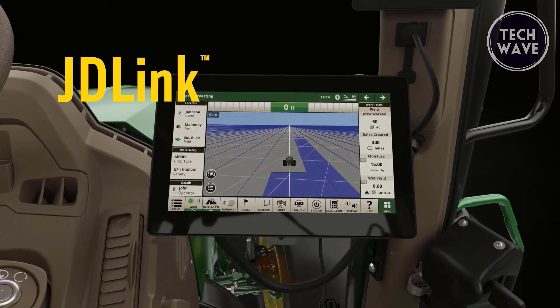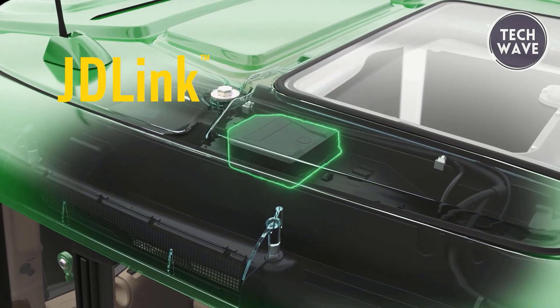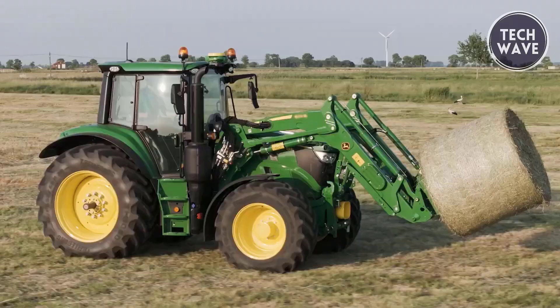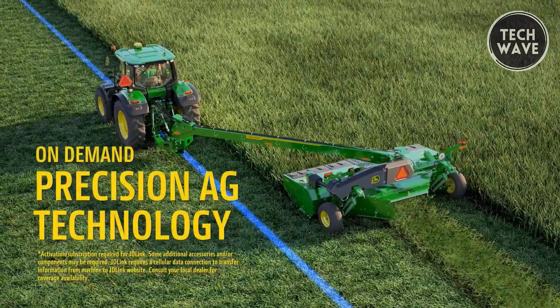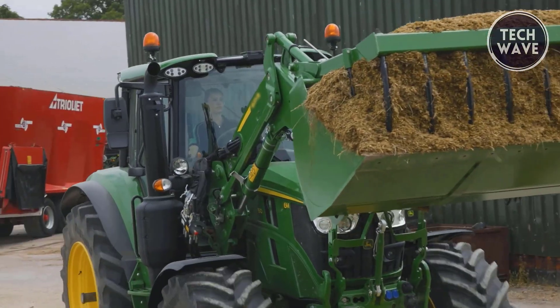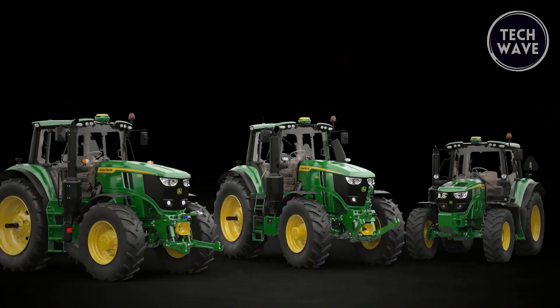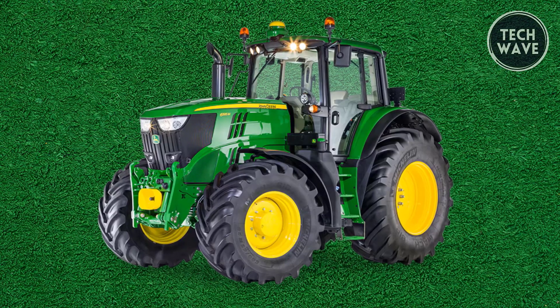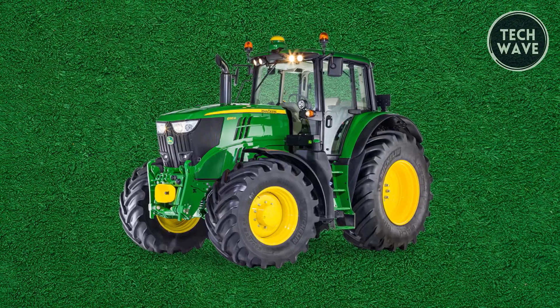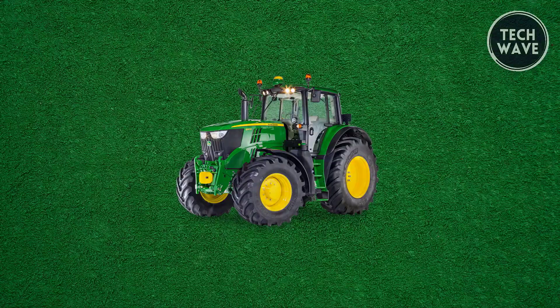The tractor's cab is engineered for comfort and efficiency, featuring a larger space with a panoramic roof, mechanical cab suspension, and customizable controls. The G5 Universal Display enhances operational precision with AutoTrac guidance and improved data access. The 6M Series provides power, comfort, and advanced technology, making it a valuable asset for diverse farming operations.